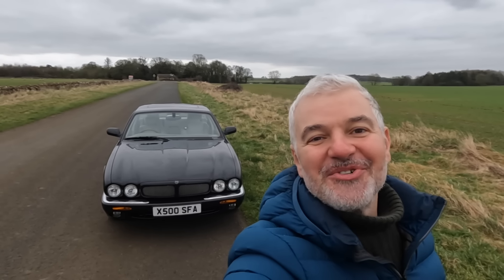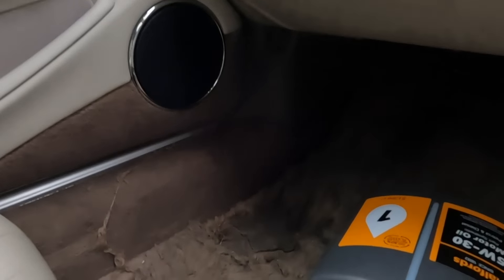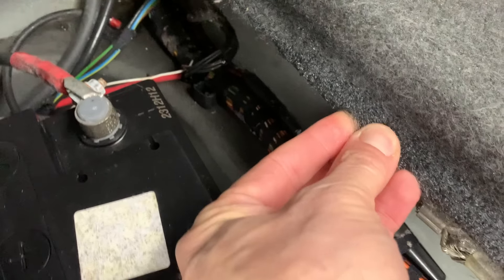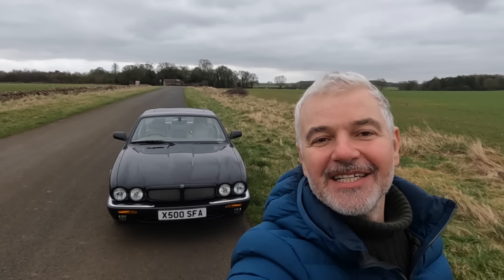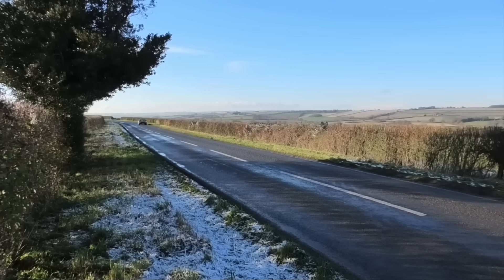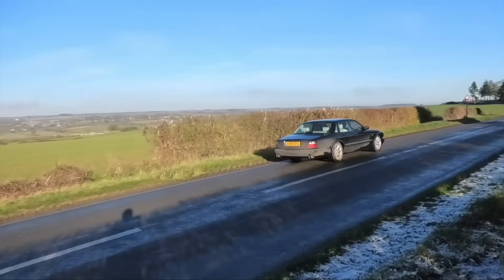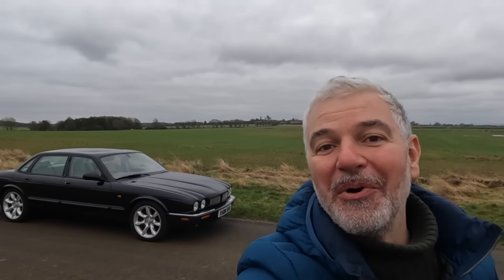Hello everybody, meet Reginald. This is a rather tired British Bruiser, and I've just bought him.